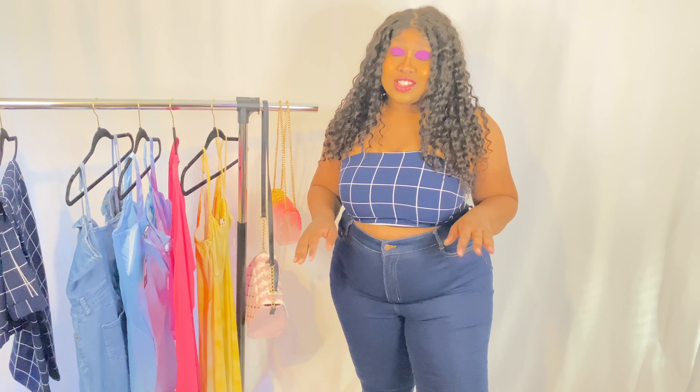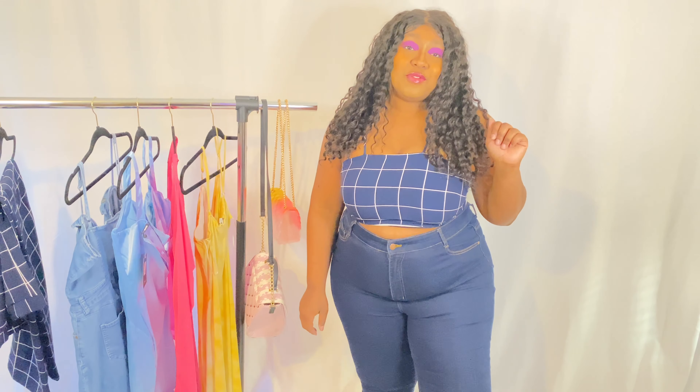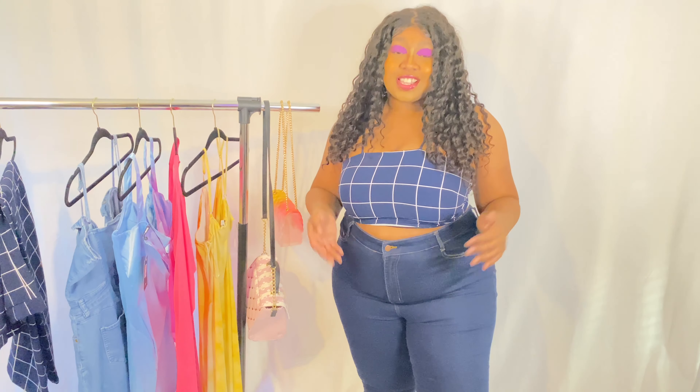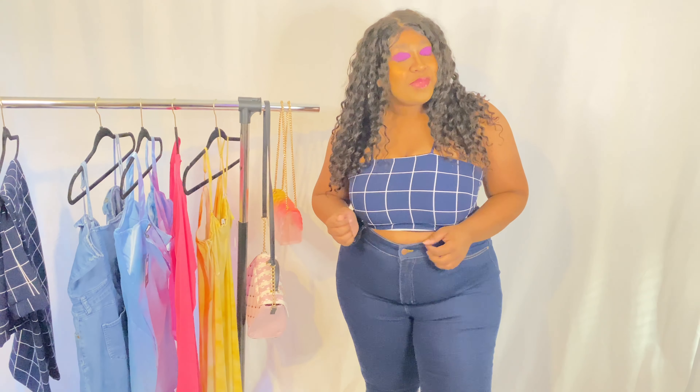I really hope that you liked this haul! If you did, I would really love it if you gave me a like — it lets YouTube know to push my video out there for you guys. Until next time, bye guys!